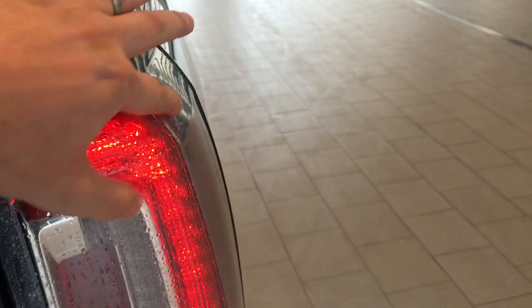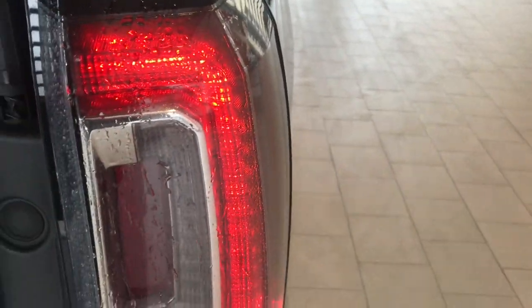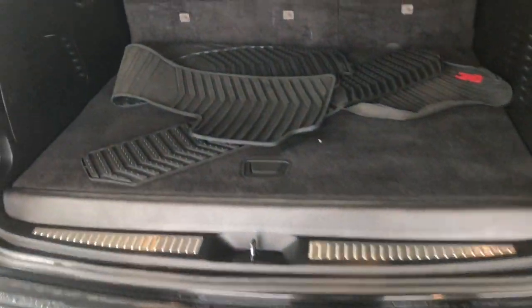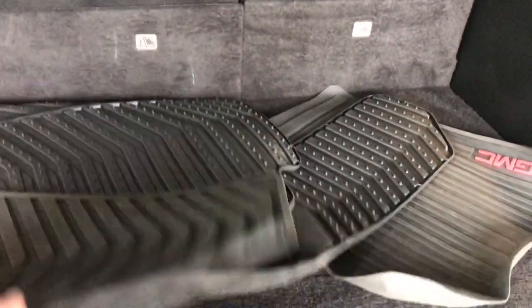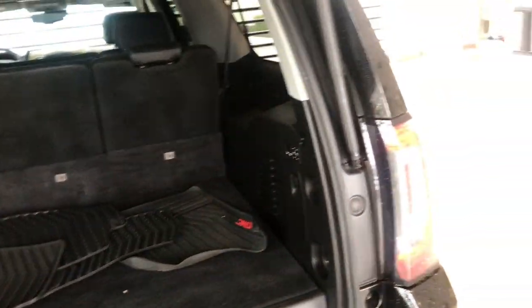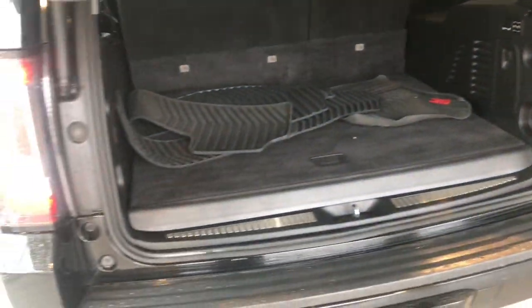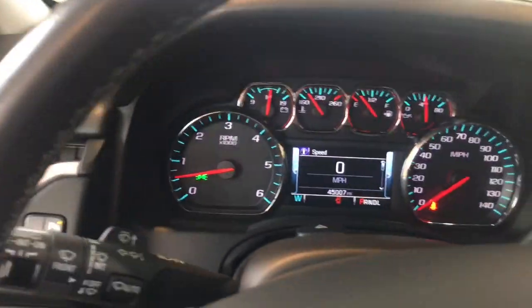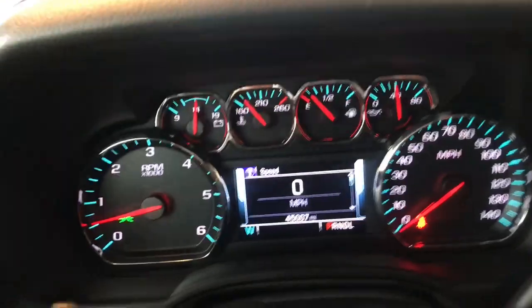Another thing that got replaced on this car — looks like they replaced a tail light, the right or left one. There are your all-weather mats in the back — very clean back here. Lifting that up, it's very nicely clean in the cargo area. Walking around to this side, I didn't see any dings or things out of the ordinary for a car with 45,000 miles.